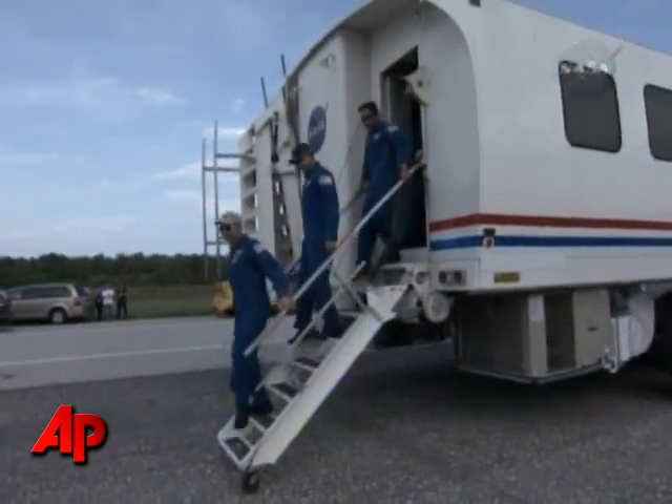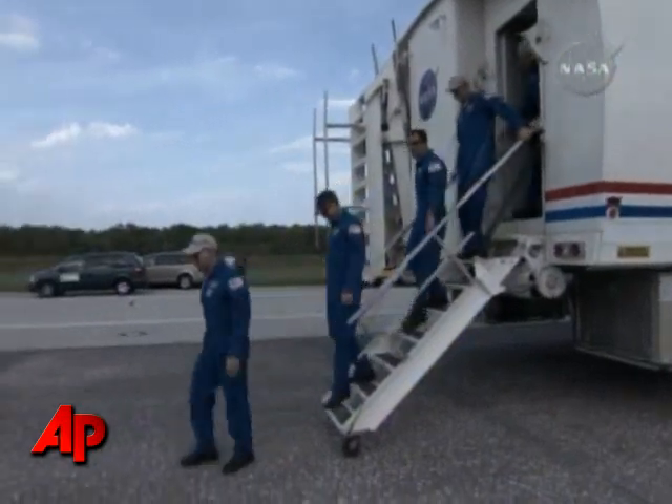And Endeavour is in the bay. We'll roll out and be mated to the external tank on April the 10th. So we have two missions right on the heels of this one. It feels good to have this one down and the team is getting ready to start the turnaround.